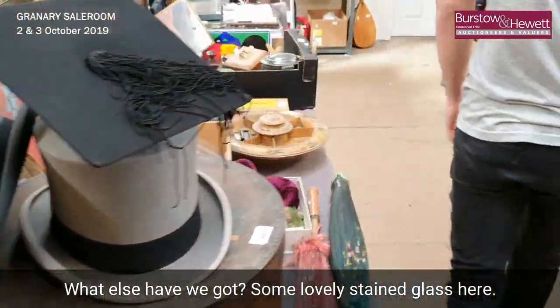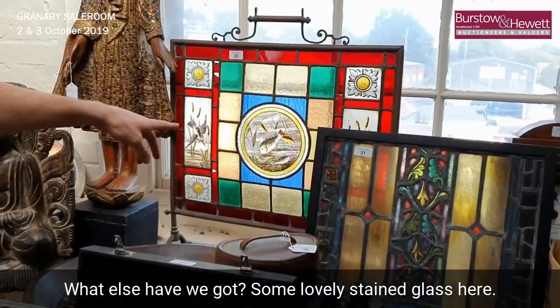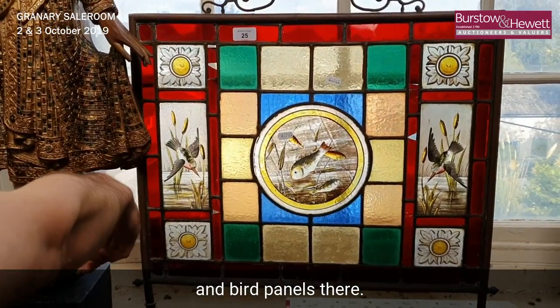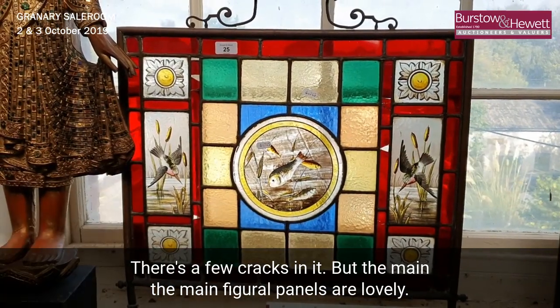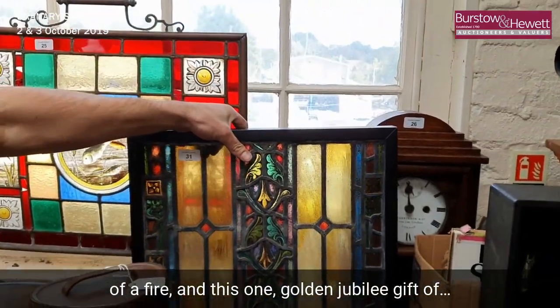What else have we got? Some lovely stained glass here — this one's a fire screen at the back. It's a lovely fire screen with fish and bird panels. It has a few cracks in it, but the main figural panels are lovely. Wouldn't that shine beautifully in front of a fire?